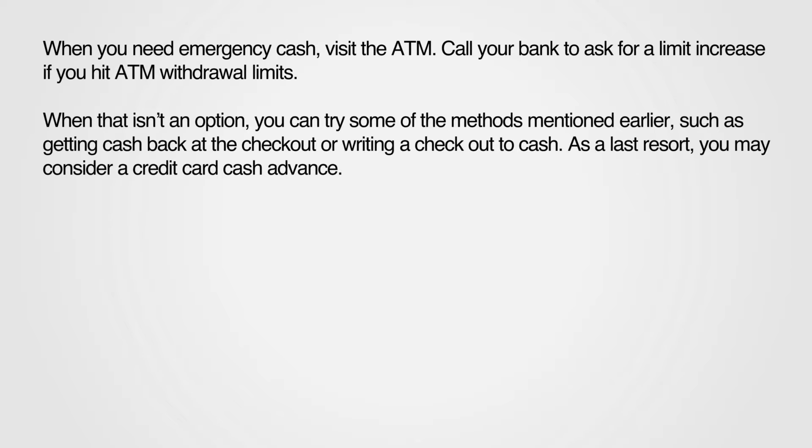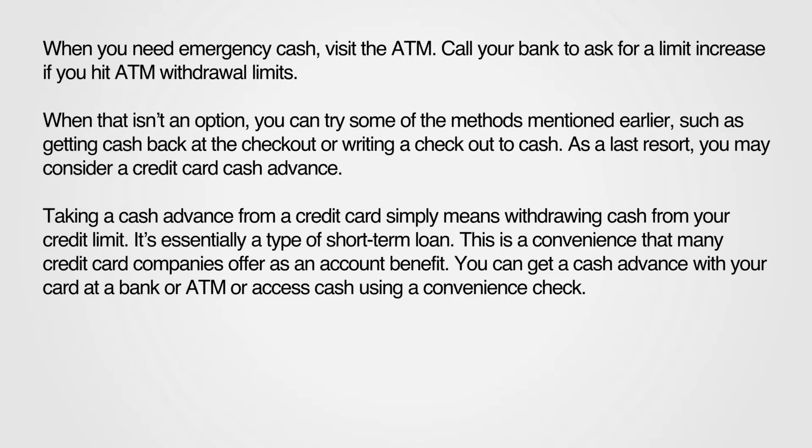As a last resort, you may consider a credit card cash advance. Taking a cash advance from a credit card simply means withdrawing cash from your credit limit. It's essentially a type of short-term loan — a convenience that many credit card companies offer as an account benefit. You can get a cash advance with your card at a bank or ATM, or access cash using a convenience check.